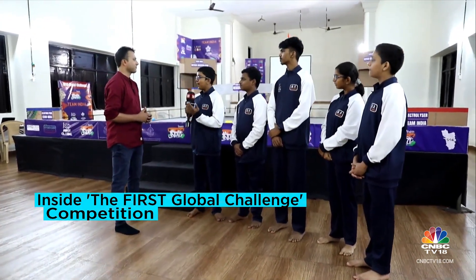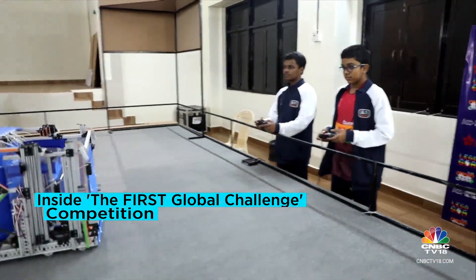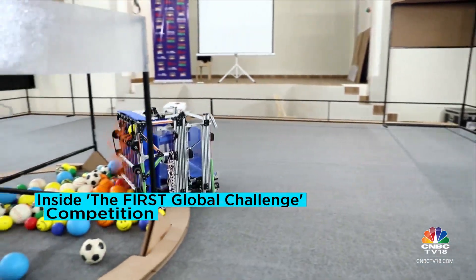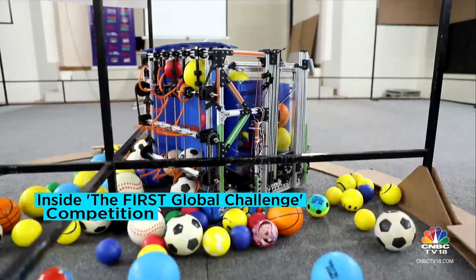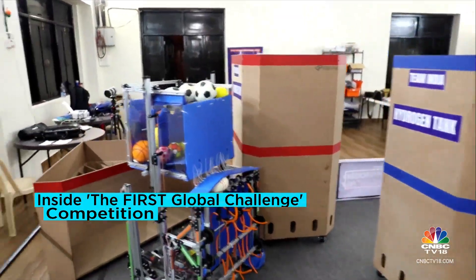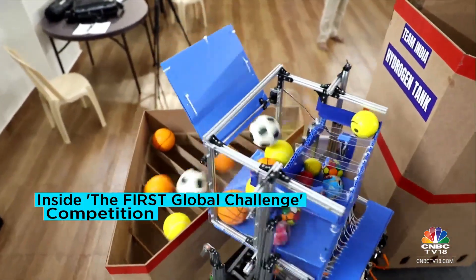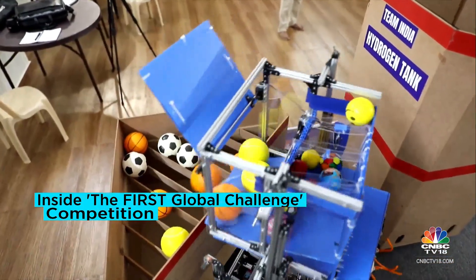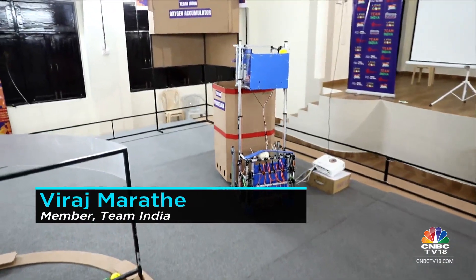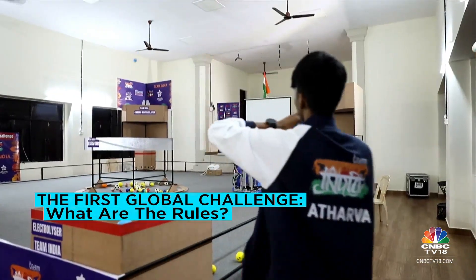The game lasts for two and a half minutes. In the first two minutes, we have to pick up hydrogen and oxygen balls and collect them. The robot also has to use the electrolyzer to separate the hydrogen and oxygen balls. The oxygen balls being bigger remain on top, and the hydrogen balls being smaller are sent rolling down. After this, the human player near the electrolyzer picks up the oxygen balls left on top and throws them to the oxygen accumulator, which is a 10-meter distance.